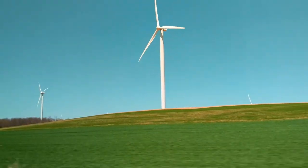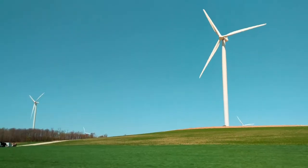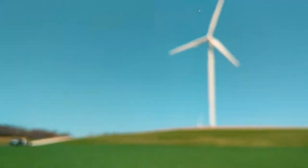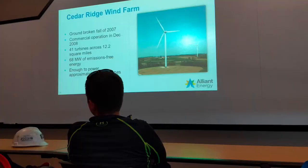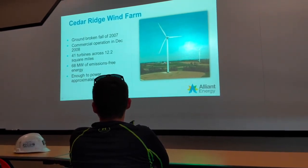Hey everybody, welcome to Wisconsin Wonder Garden. Today I want to show you a few clips that I took while we were on a field trip. I am an apprentice electrician and during this field trip we went to the Cedar Ridge Wind Farm.